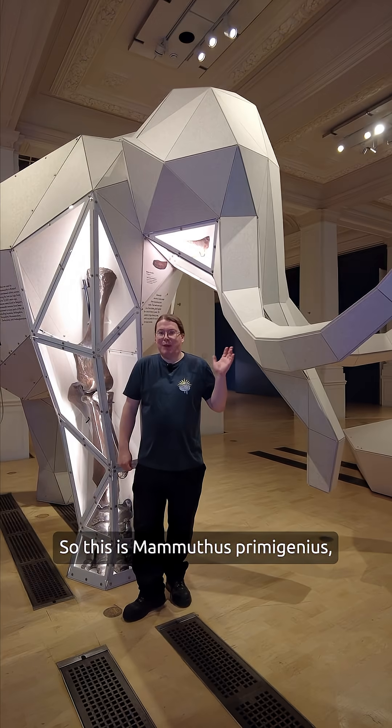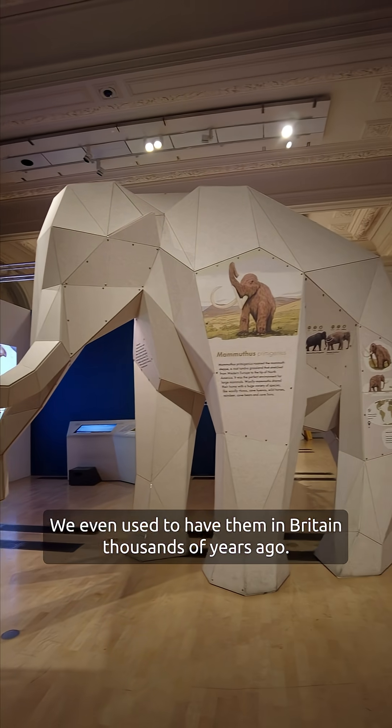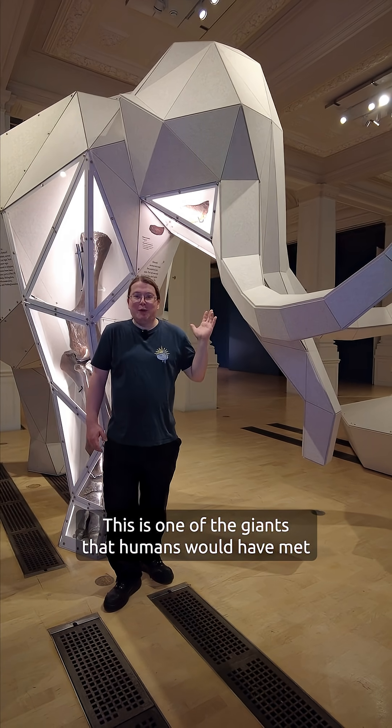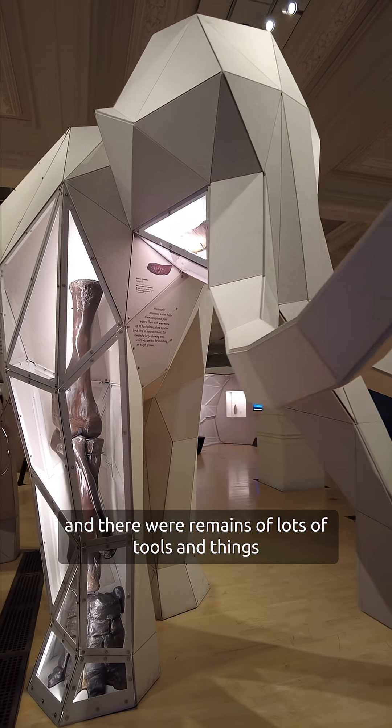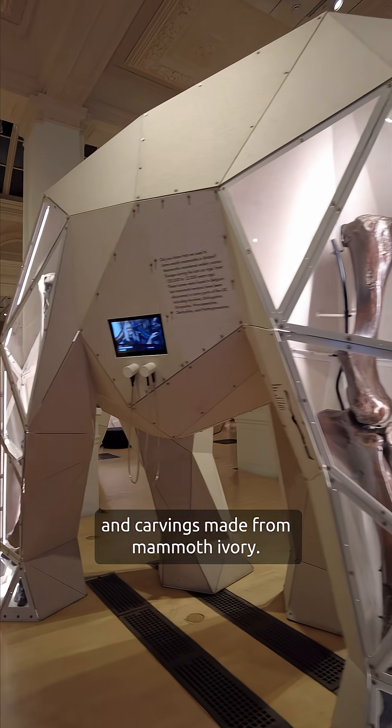This is Mammuthus primigenius, the woolly mammoth — one of the Giants of the Ice Age. We even used to have them in Britain thousands of years ago. This is one of the Giants that humans would have met, and there are remains of lots of tools and carvings made from mammoth ivory.